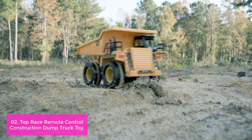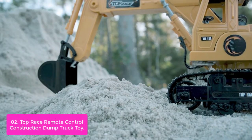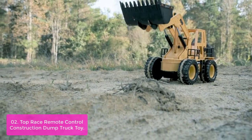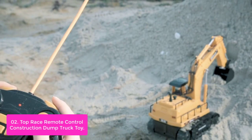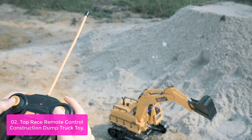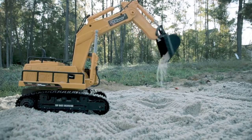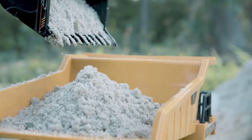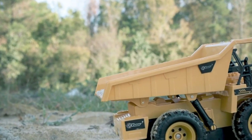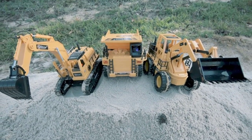List number 2: Top Race Remote Control Construction Dump Truck Toy. The Top Race 5 Channel Full Functional Dump Truck is a remote-controlled toy truck that drives backwards, forwards, and has the ability to pick up and dump the load from its bed. It features an authentic paint scheme, working dump bed, lights, and arm function. This versatile remote-controlled construction dump truck is perfect for just about any landscape or backyard construction task you can imagine. It's a great addition to any bedroom, playroom, or office. This fully functional dump truck includes lights and sounds for an authentic look wherever you want to use it.